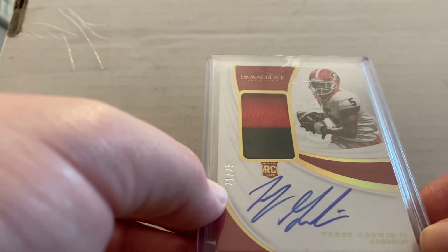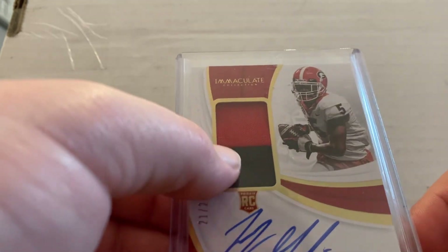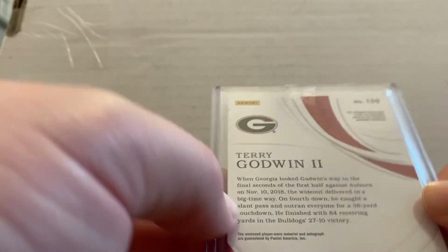One of my favorite pieces — this is Terry Godwin, another Immaculate card. This one is numbered 21 of 25. It's got the signature and it's got the patch as well. I really like that piece.